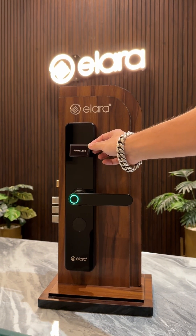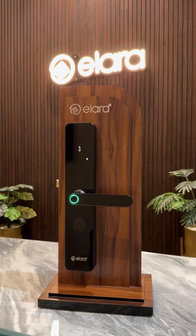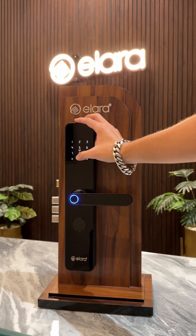Two cards are included. An additional layer of security is provided by a customizable six-digit passcode.